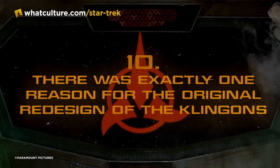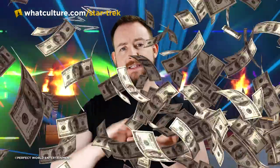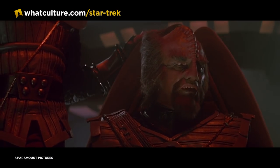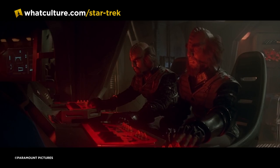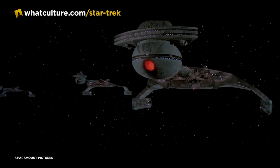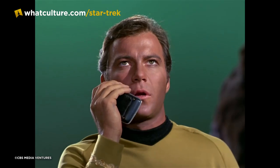Number 10. There was exactly one reason for the original redesign of the Klingons: dollar bills. We're going to discuss how the Klingons evolved to look the way they do, but let's start with Star Trek: The Motion Picture, 1979. This was the first time the Klingons went through a redesign, and for a very simple reason — the film had a much higher budget than what would be spread over an entire season of the original series.